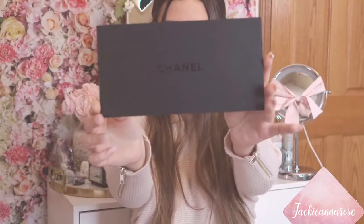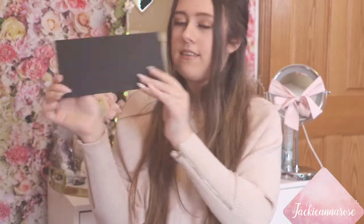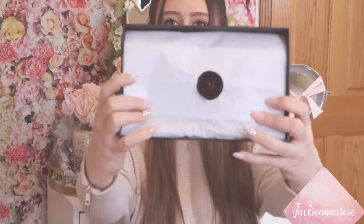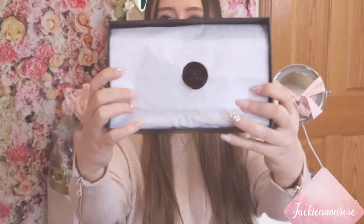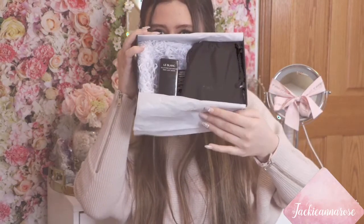When you order online, your receipt comes in this black little envelope. It's so cute — it says Chanel right there, though it's kind of hard to see. That's where your receipt comes, and then you just open it up like this. It has this cute little stamp with the Chanel symbol, and the wrapping paper says Chanel all over it. This is what the inside looks like.